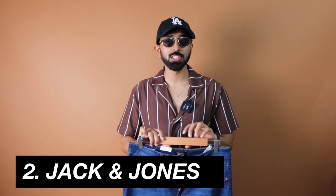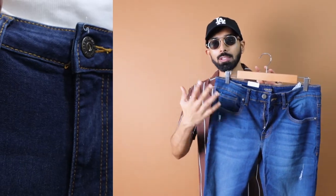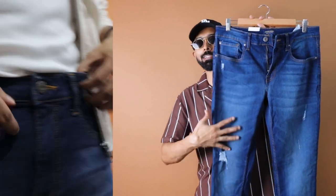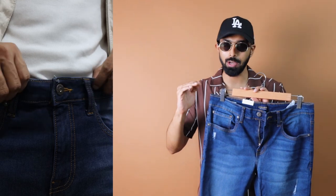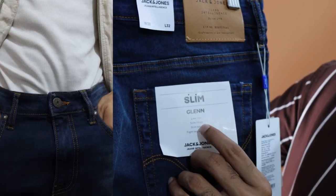Moving on to the second brand — Jack and Jones, one of my favorite brands, kind of biased going into this video! This is the slightly darker option among the mid blues — not exactly a mid blue, it's a slightly darker version with some fading which tones it down. You can see it says Glen fit, slim fit, low rise, slim thighs, slim knee, tight leg opening.